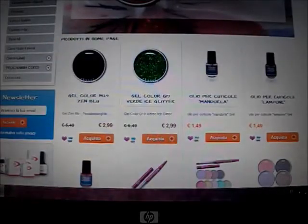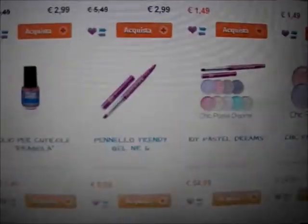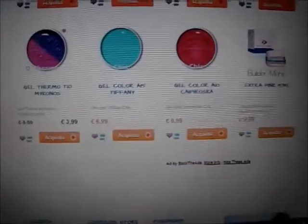Come potete vedere ci sono dei gel color in offerta a 2,99€, le cartine 7,99€, lime, buffer, altri gel color, gel monofasici, eccetera. Scendendo in fondo alla pagina invece ci sono le condizioni, con scritto appunto spedizioni e pagamenti.